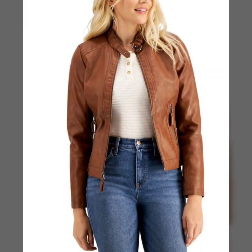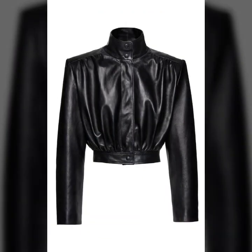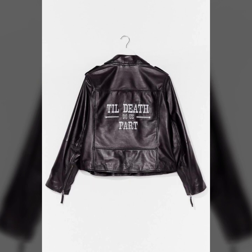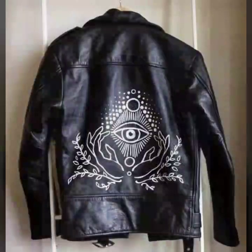You can wear these beautiful jacket designs with any pants, any leggings, any tights, any outfit, and you will feel comfortable and stay warm in the winter season. Please like, comment, and don't forget to share my video with your family and friends. Thanks for watching, see you in the next beautiful video. Take care of yourself and be happy.